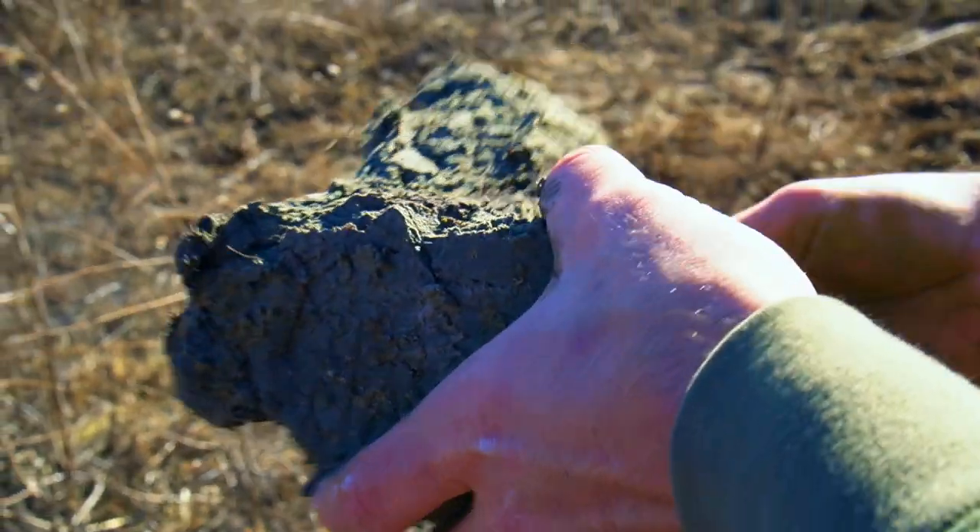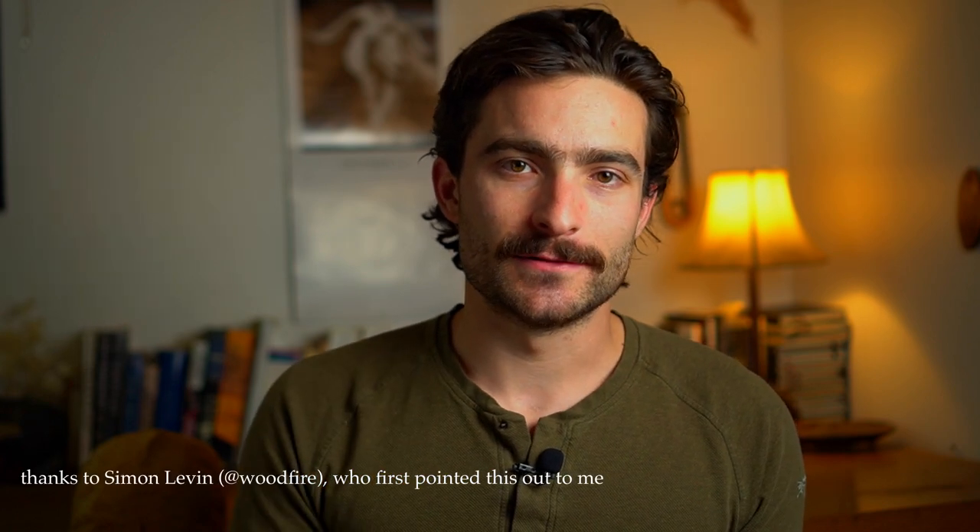Some clay bodies are called stoneware. And you really are taking clay, which used to be a stone. And when you subject it to these extreme temperatures, you actually turn clay back into a kind of stone. I just love that cycle.